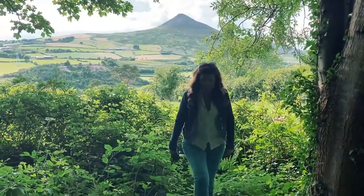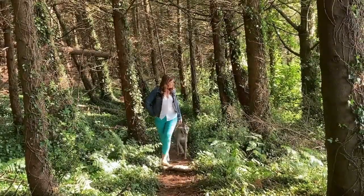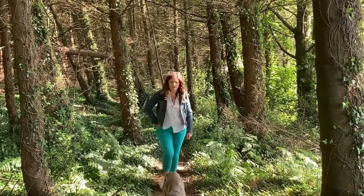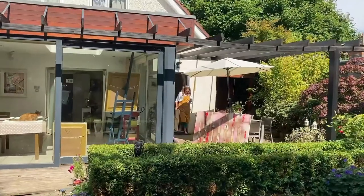I live between the mountains, the sea and the city. I love getting out in the morning with the dog and starting the day with a walk, and then coming back to the studio — particularly over the last couple of months while we've all been at home.